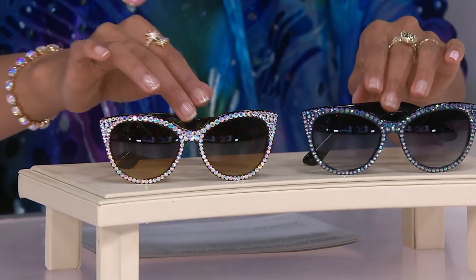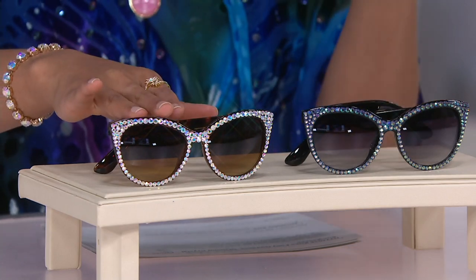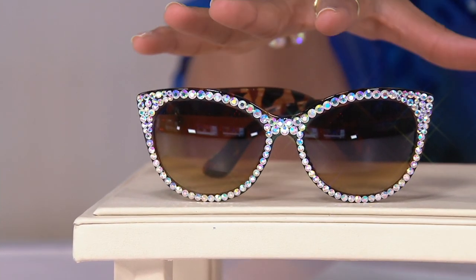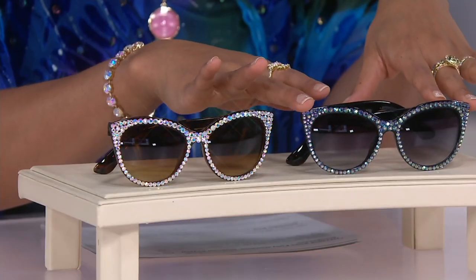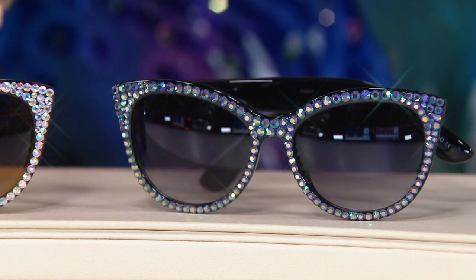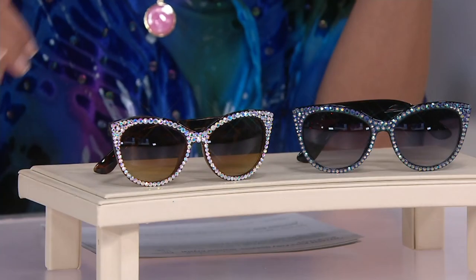Quick updates: the tortoise has crystal AB and I have 600 remaining in the tortoise color. Then in the black, just 300 are left. Your item number is H224038, $65.76 to get them home. I have on the black and Katya has on the tortoise. What a great look — when you're just looking around, this is just Hollywood.